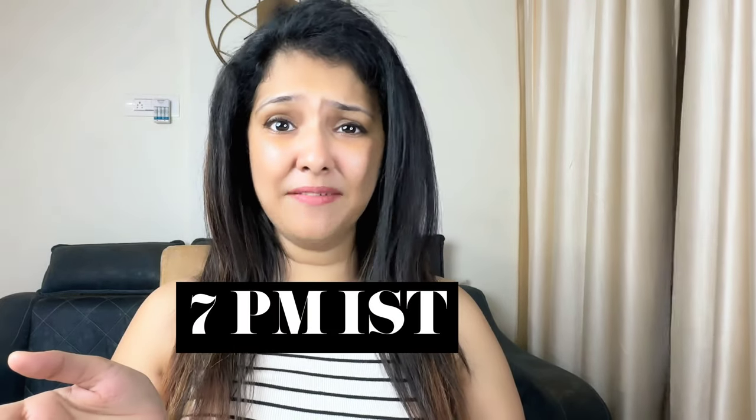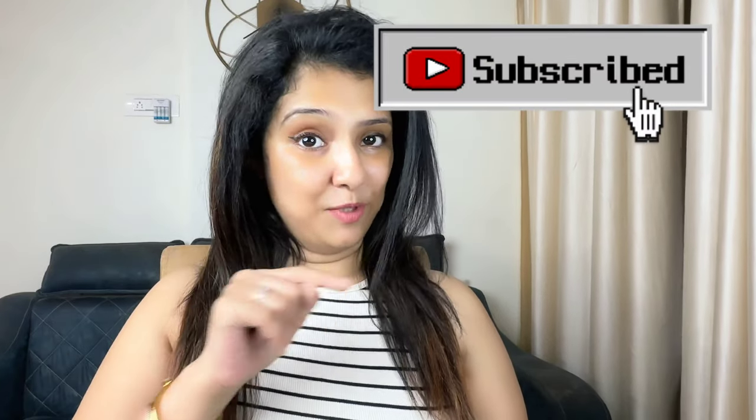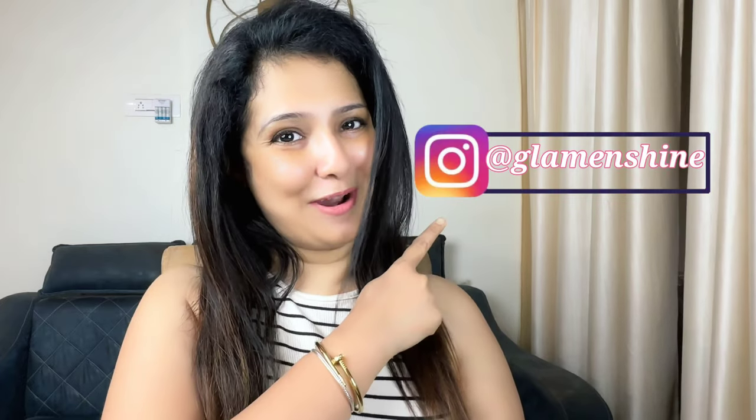Hello everyone, welcome back to my channel. Today we are going to talk about blush — everything you need to know, all your questions answered about blush placement, formula, colors, and what you should be applying blush with. For those of you who are new here, hi, my name is Beryl. I like everything skincare and beauty and post every Sunday at 7pm Indian Standard Time. Subscribe to my channel if you like my content and hit the bell notification. I'd also love it if you could drop a hi on Instagram.